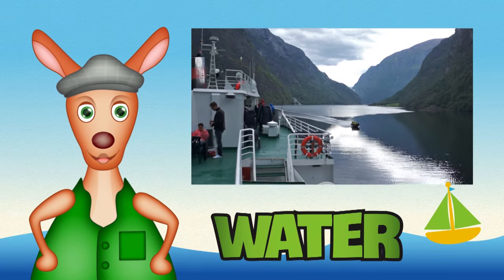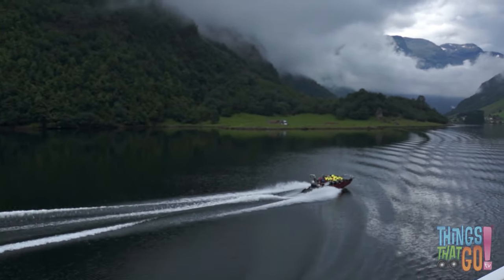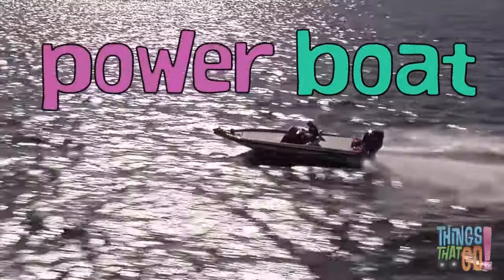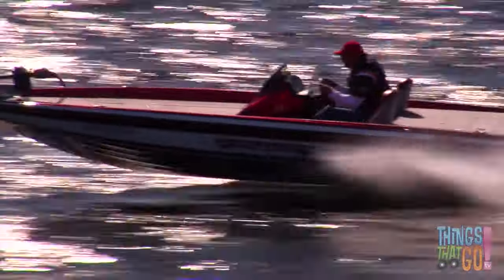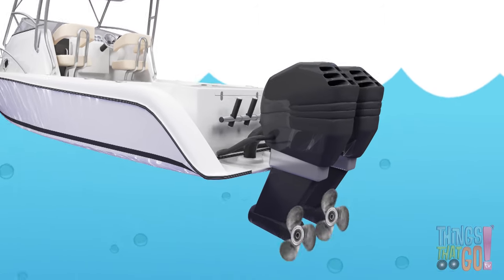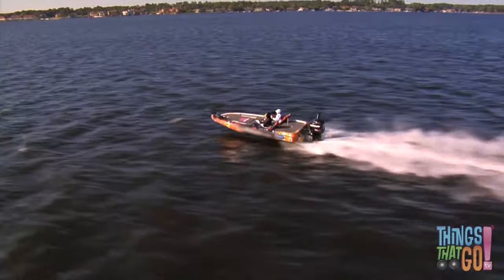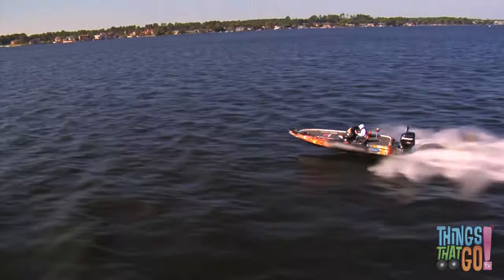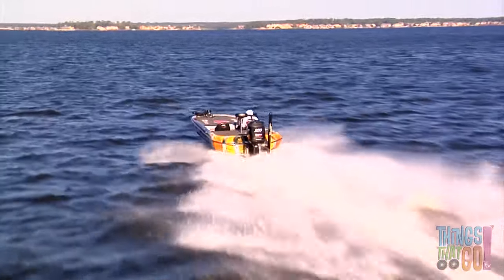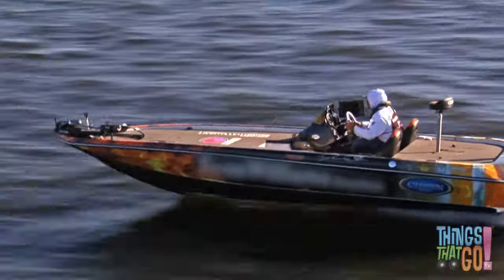Hi boys and girls, Reggie Roo here. What is a boat that has an engine? A motorboat! A motorboat is also called a speedboat or a powerboat. The engine powers the propeller, which spins around and drives the boat forward. Some speedboats can go very fast, like this racing speedboat. On this boat the engine is an outboard motor. The rudder steers the boat left and right, controlled by the captain.